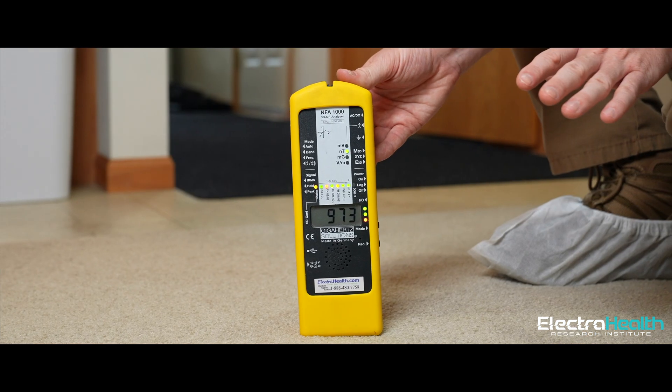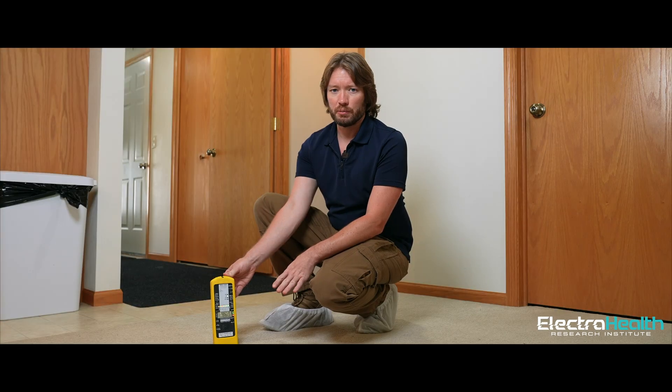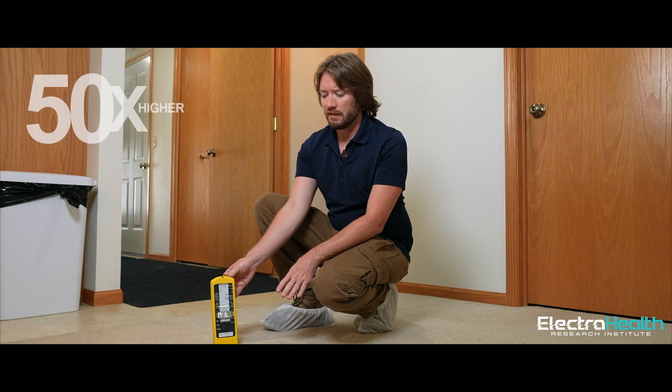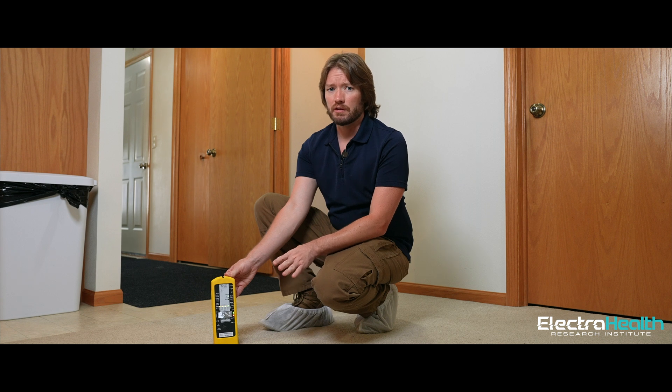We are up in the four or five hundreds here. At head level it's about 400 nanotesla. Down at ground or floor level we have a really high reading — up to 1,100 nanotesla — 50 times higher than it's supposed to be. And if you have small children crawling around or pets, this is a huge concern.